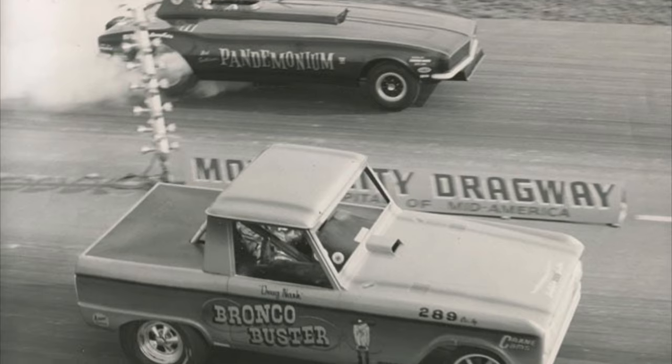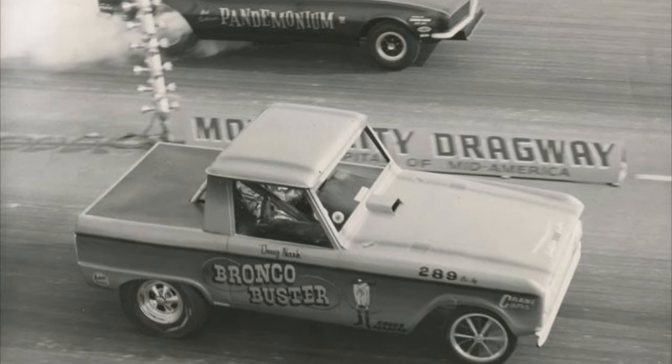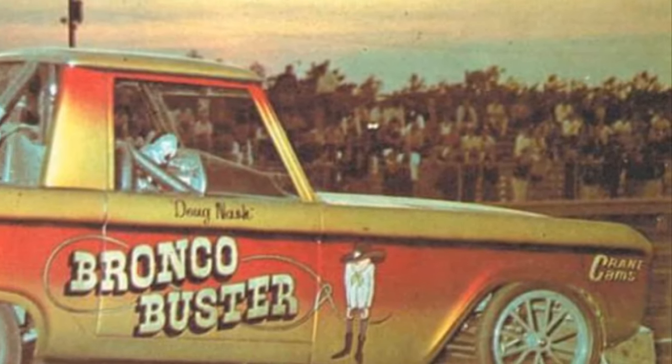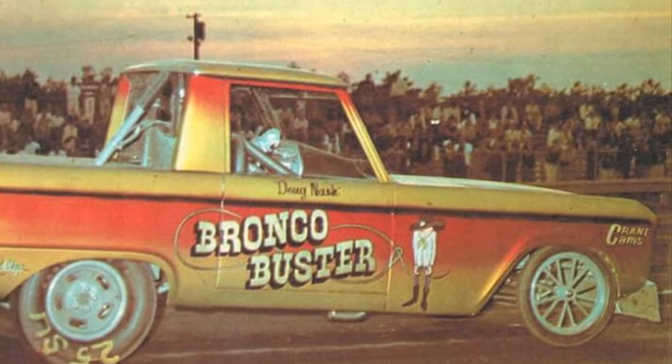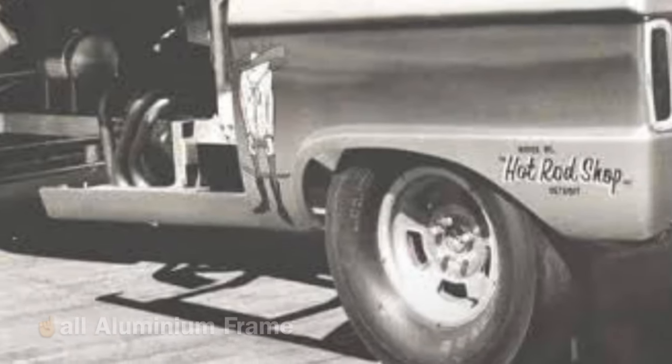After being a top contender in match races and pulling in crowds as a wheel-standing entertainer, it was short-lived, as NHRA soon thereafter outlawed aluminium chassis drag cars and also jeep/pickup-style bodies.